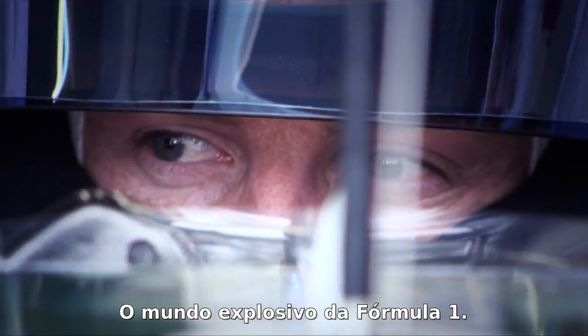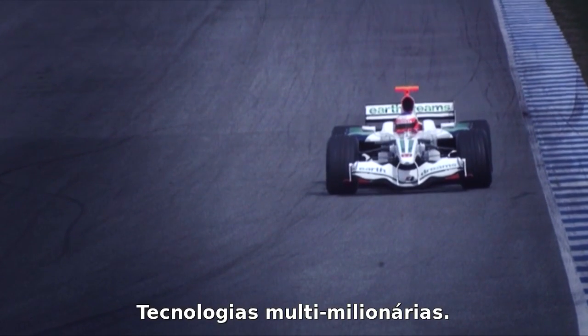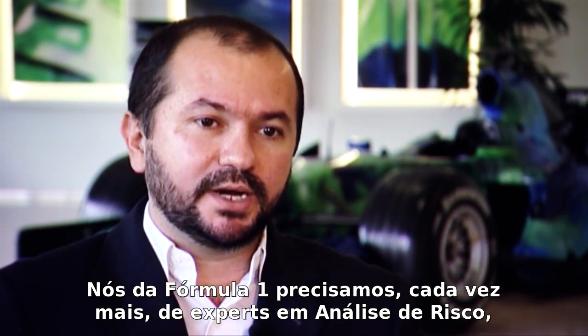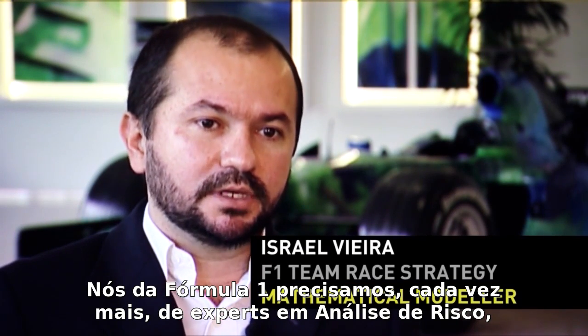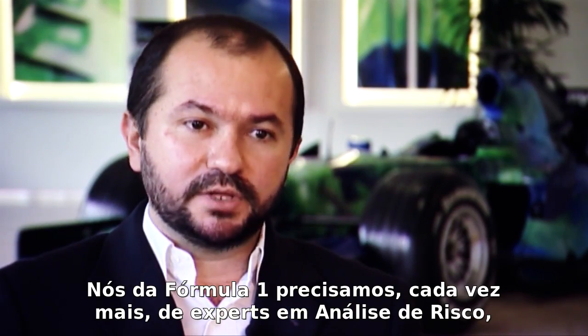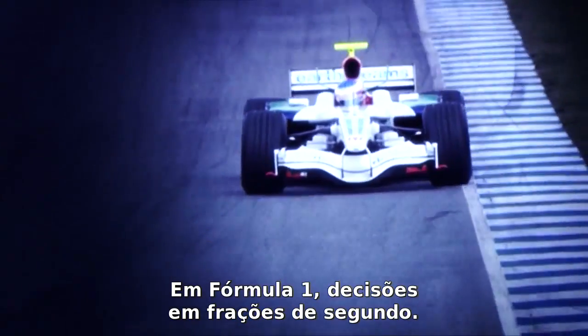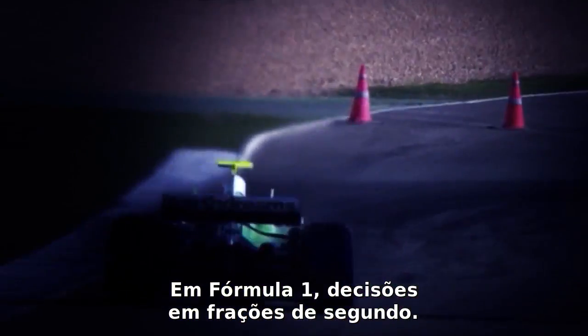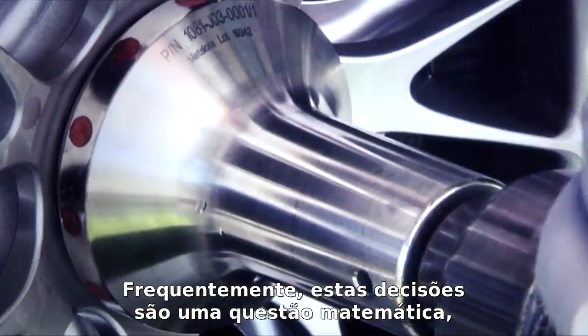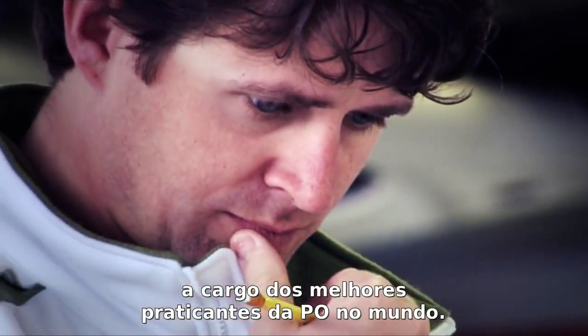The explosive world of Formula One — high speeds, multi-million pound racing technology. In Formula One, we require more and more experts in risk analysis, game theory, and simulation. Formula One, where split-second decisions are the difference between success and failure. And often these decisions are a matter of mathematics, resting in the hands of some of the world's finest operational researchers.